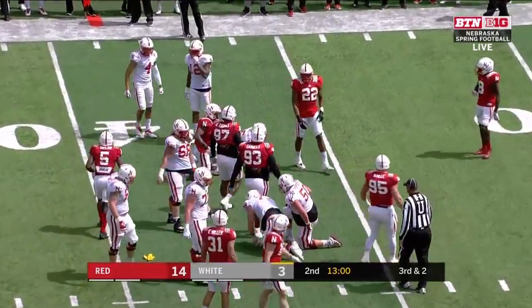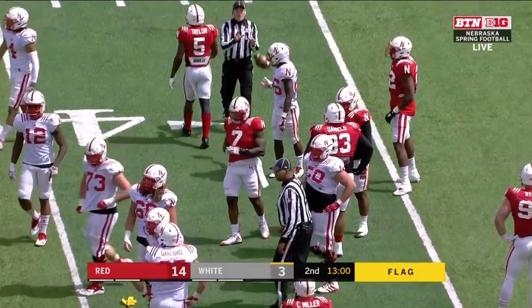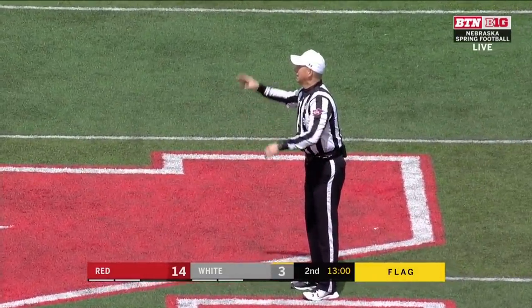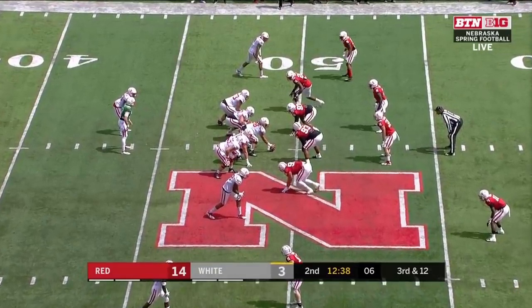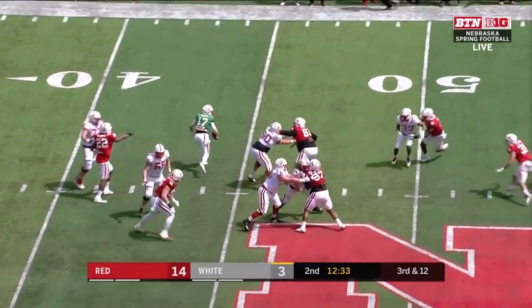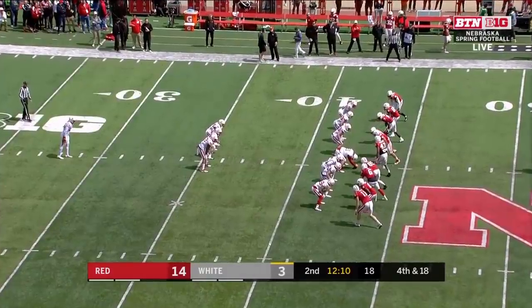Flag is thrown — looks like it's going to be a hold. You see number seven on the red defense flying around — Mulberry. He's on the offense and has taken over that leadership role. After the penalty backs him up, Bunch drops off the edge — looked terrific.